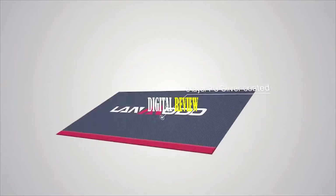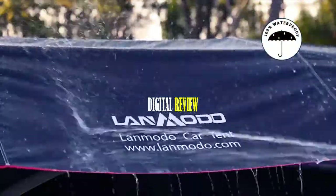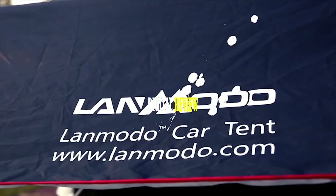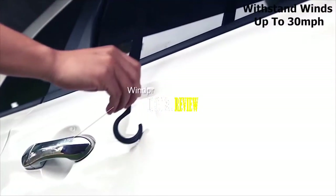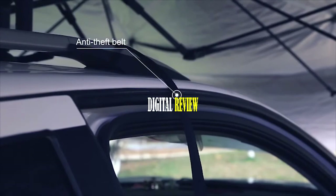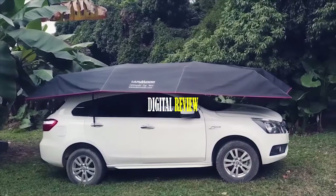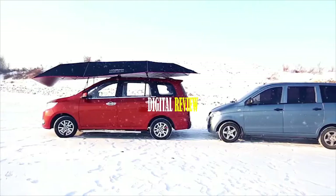Made from three-layer PU silver-coated Oxford cloth, this car tent is 100% waterproof and protects your car from acid rain, bird droppings, dust, and leaves. It has a windproof design that can withstand winds up to 30 miles per hour, while its anti-theft design keeps everything secure. If you are in the market for an automatic car tent that offers well-rounded protection in every situation, the Landmoto Pro Four Season Automatic Car Tent is the right choice.